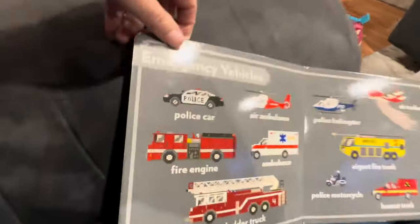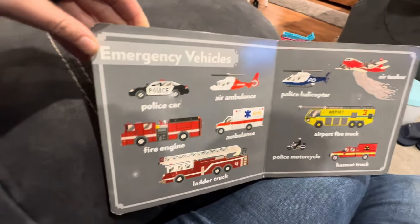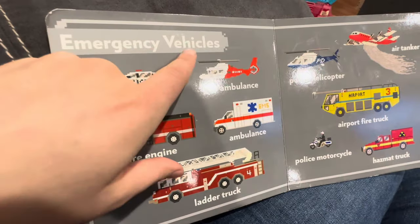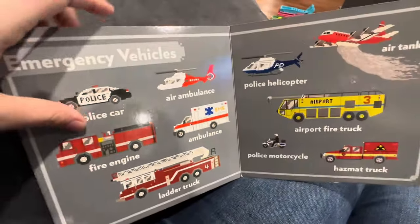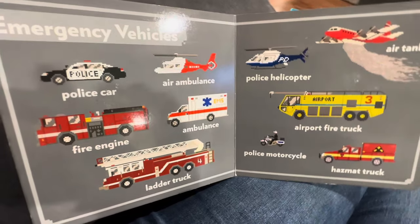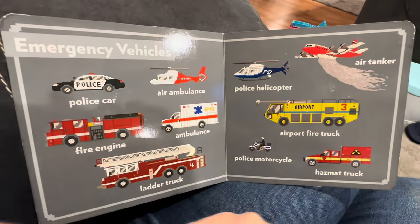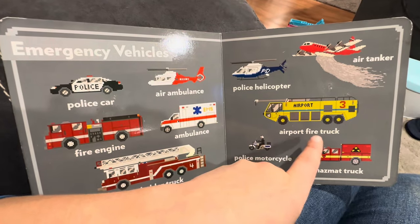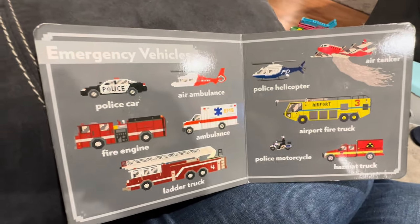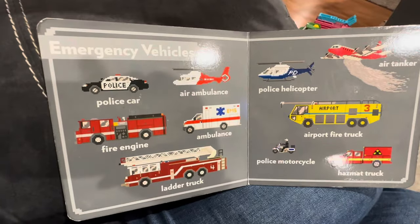Okay, next page. What are these? Yeah, that's a fire truck. These are emergency vehicles. Air ambulance — we call it life flight a lot. Fire engine and ladder truck — these are two different kinds of fire trucks. There's an ambulance, a police helicopter, and an air tanker. An airport fire truck, a police motorcycle, and a hazmat truck. This is water coming out of the air tanker — it's for the firemen to put out forest fires, so the water comes out and puts out the fire in the forest.